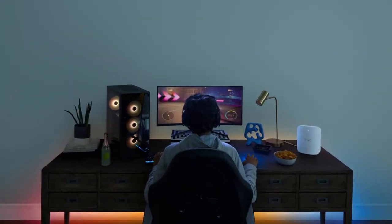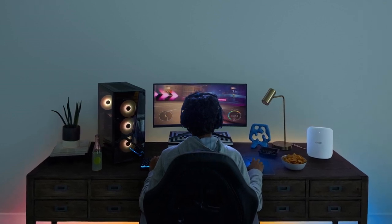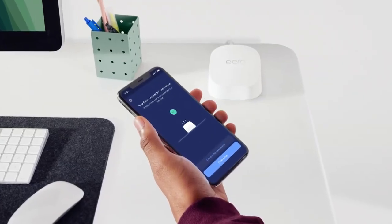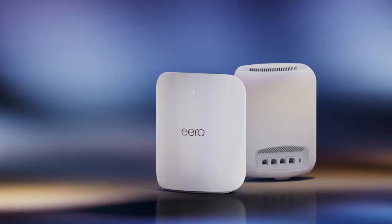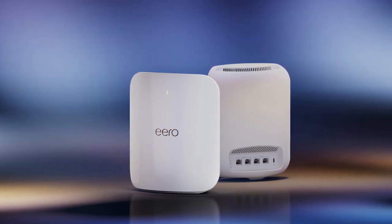Its true mesh technology helps the Wi-Fi signal move smoothly through your home, keeping your connection strong even with lots of devices using the internet at the same time. You can also control it with Alexa, making it easy to manage your network with voice commands. It focuses on security with Eero Plus, an optional subscription that helps protect your personal information and devices from online threats.